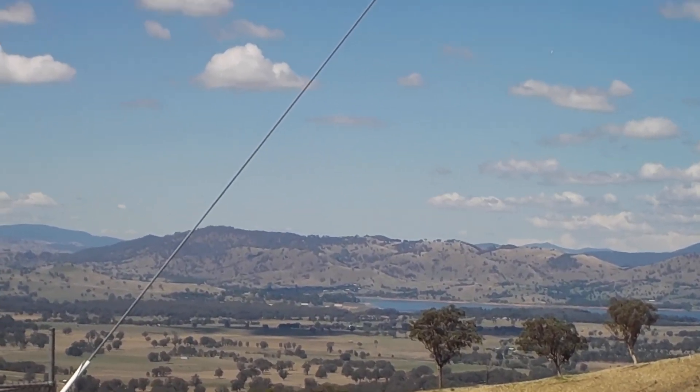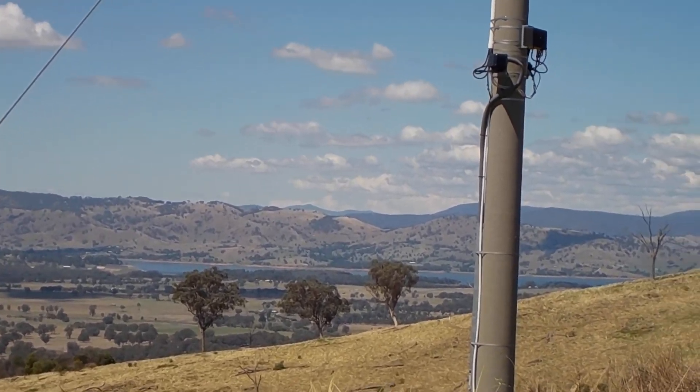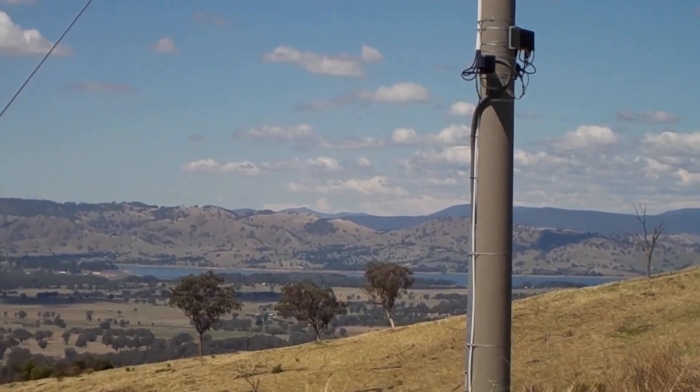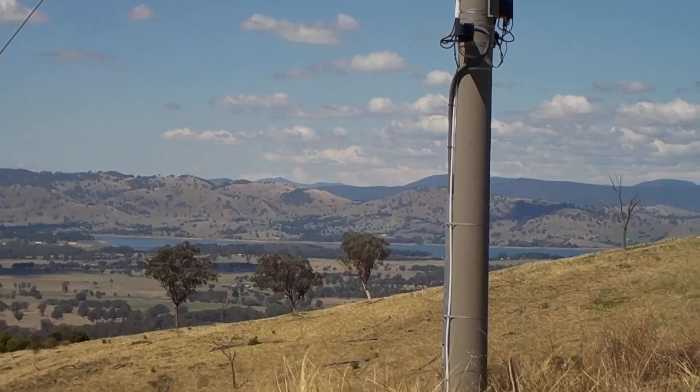The hills you see in the distance there are the Bathanga Hills. We've done all those. And you can see the lake — in view there is actually the dam wall.